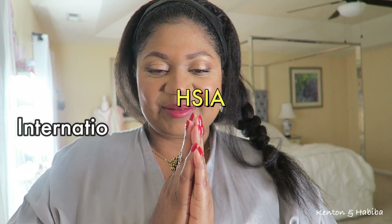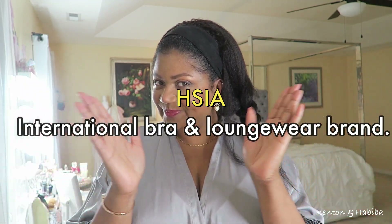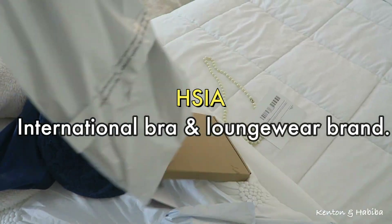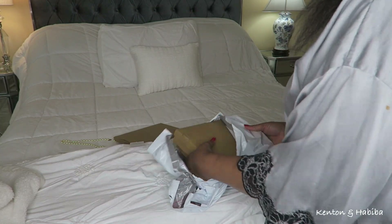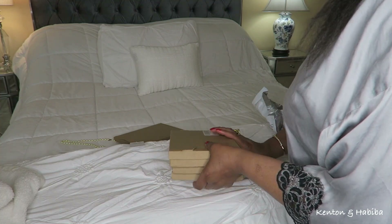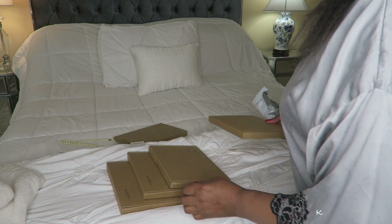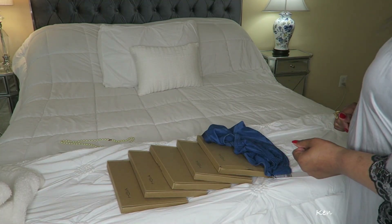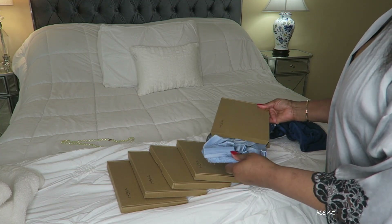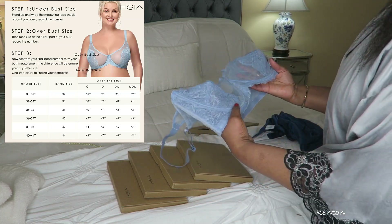When HSIA, an international bra and loungewear company, reached out to me I was really excited — yeah, I'll try something new, and they're cute, why not. This part of the video is sponsored by HSIA. They were kind enough to let me pick out six different bras. They have a beautiful website with amazing items for plus sizes and regular sizes — minimizer bras, lace bras, unlined underwire bras, cute bras, sexy bras, functional bras.